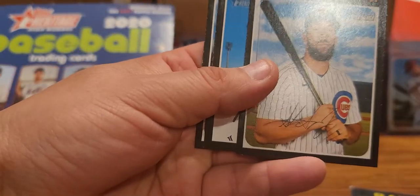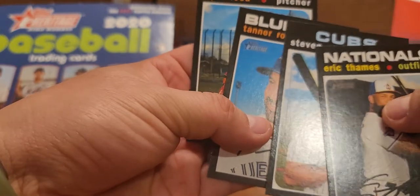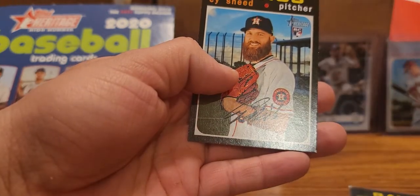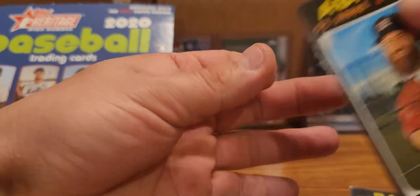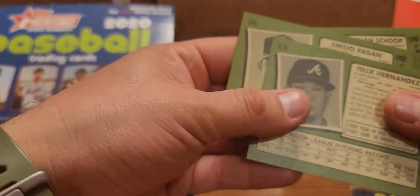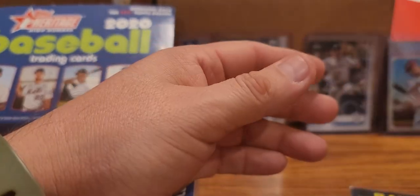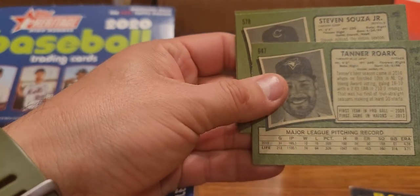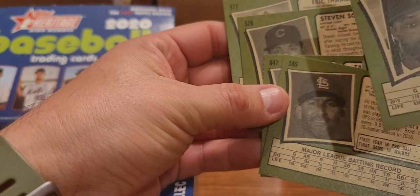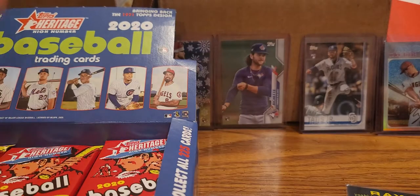Let's leave that guy up. Eric Thames, Steven Souza Jr., Rorick - sorry, I think I'm a little off camera - and Tanner. Last one is a rookie, it's got a little bit of a ding corner there. Alright, let's check and see if any of these are short prints - does not look like there are any short prints on them.